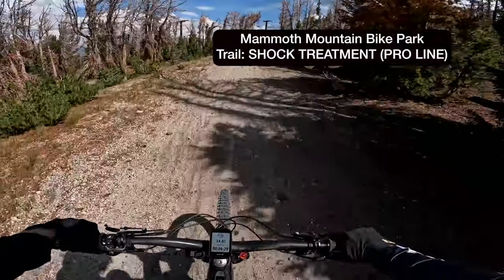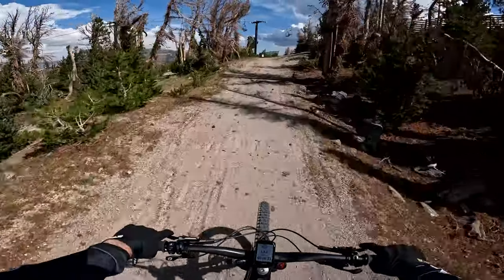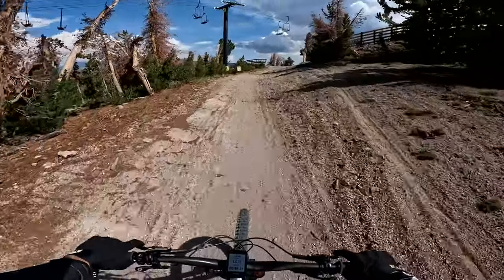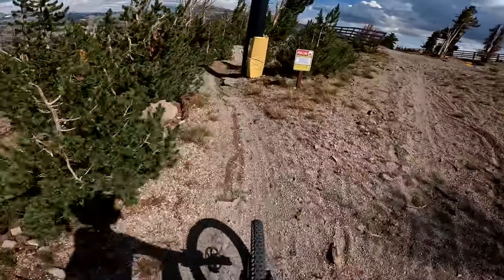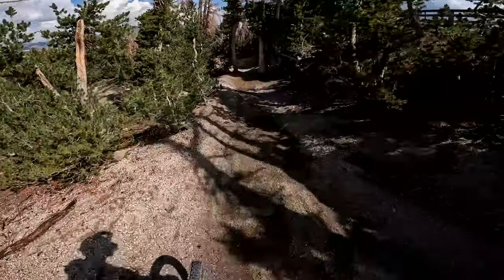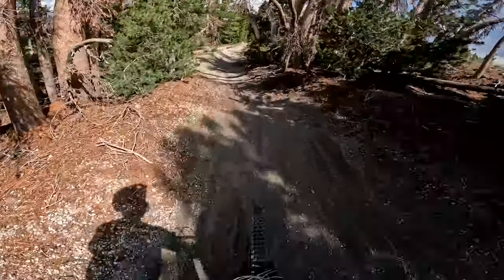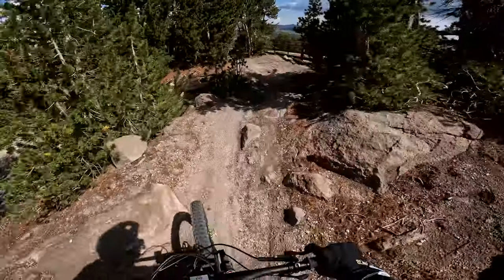Alright, so this is Shock Treatment. Definitely has some rock garden stuff. It's been a while since I've been down this. It is a pro line, so we'll see how I'm riding it and how it looks. I remember just a lot of drops. There's a rock garden thing coming up, if I remember correctly.